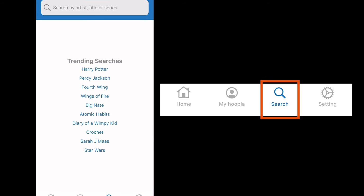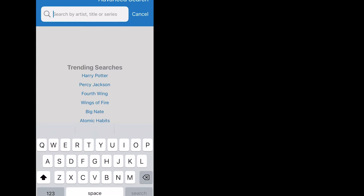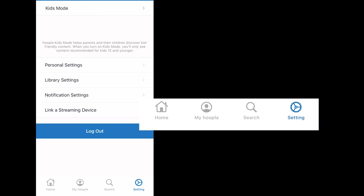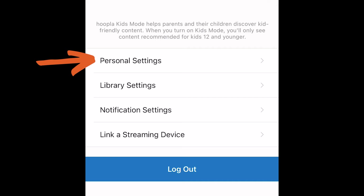The Search icon is where you will come to look up titles, authors, or series. Choose the Settings icon to update your personal settings, including email address and password, library settings to update your library card number or PIN if they change, and notification settings to determine how you will receive notifications about your checkouts. You can also link to streaming devices such as Roku, Amazon Fire, or Chromecast from this screen.